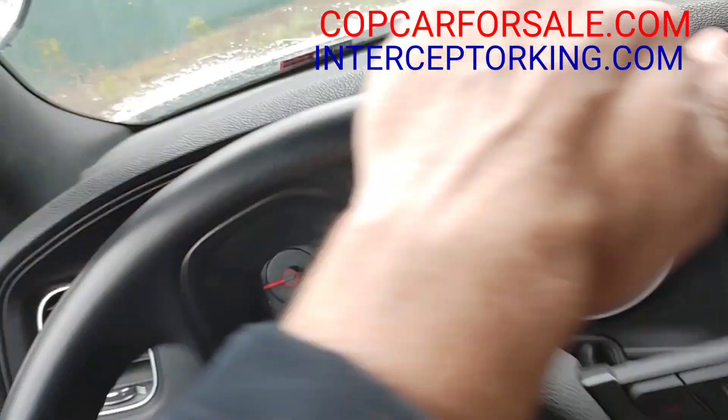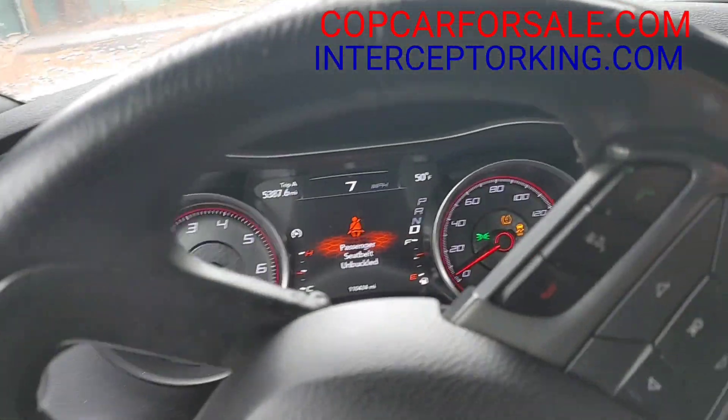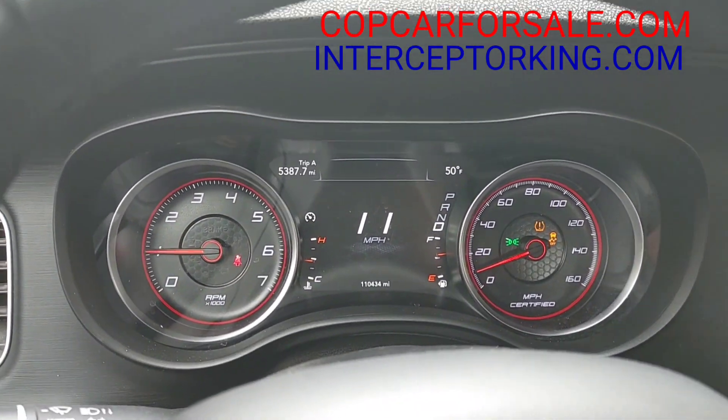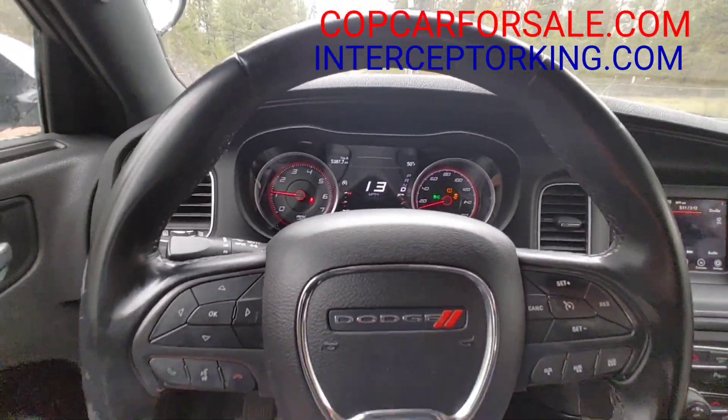Hey you guys, Interceptor King here. This is the 2018 all-wheel-drive V8 Dodge Charger pursuit package that I just got dropped off the other day. I got two of these — the 2017 was sold before it even got here.